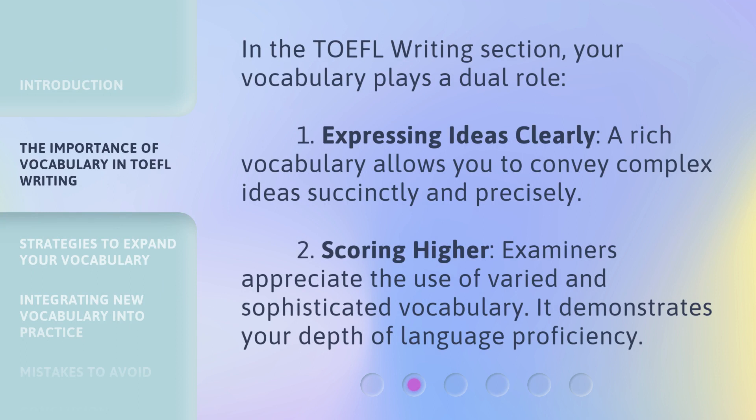In the TOEFL writing section, your vocabulary plays a dual role. First, expressing ideas clearly: a rich vocabulary allows you to convey complex ideas succinctly and precisely. Second, scoring higher: examiners appreciate the use of varied and sophisticated vocabulary. It demonstrates your depth of language proficiency.